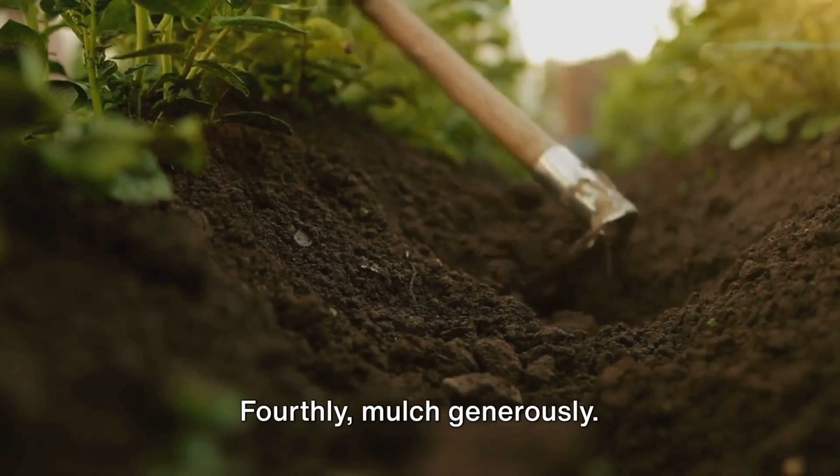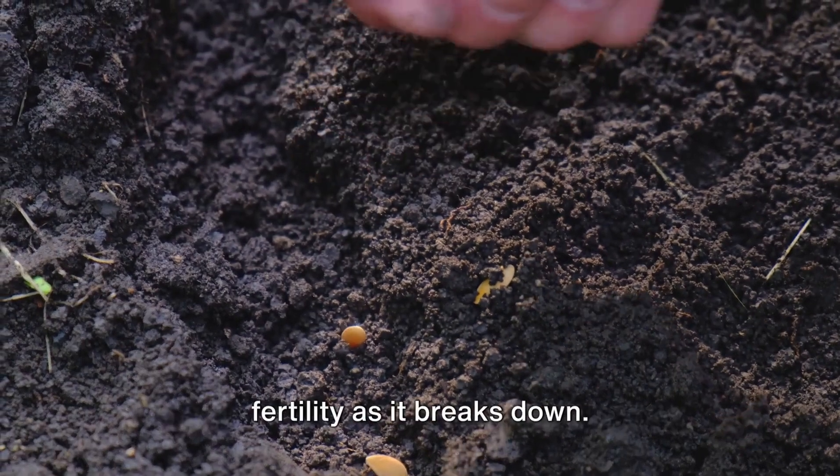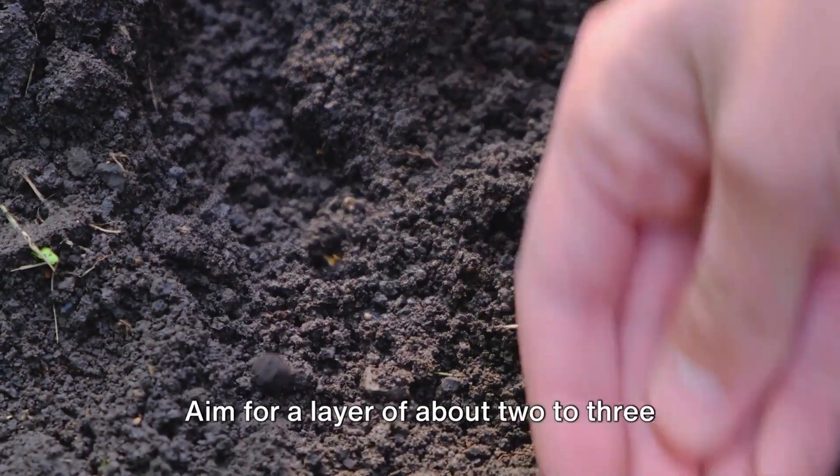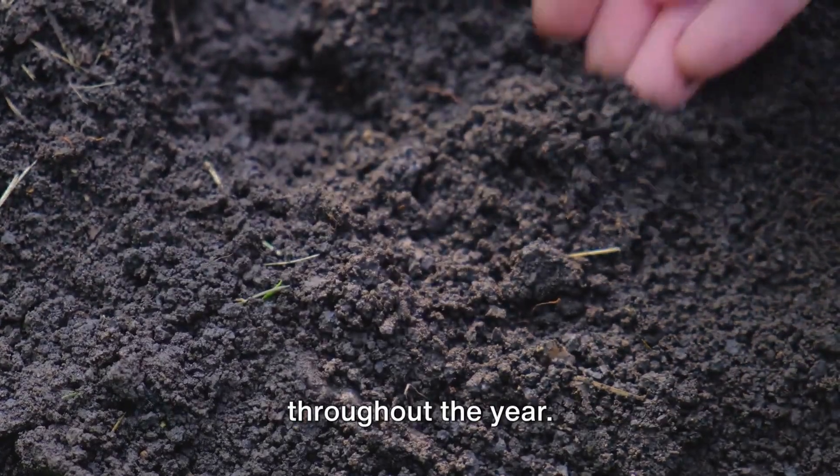Fourthly, mulch generously. Mulch helps to retain moisture, suppress weeds, and gradually improves the soil's fertility as it breaks down. Aim for a layer of about 2 to 3 inches thick and replenish it as needed throughout the year.